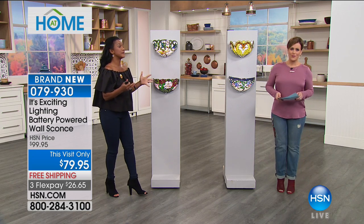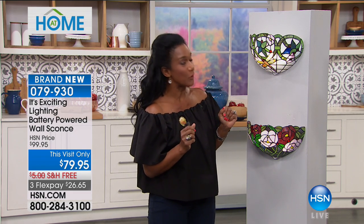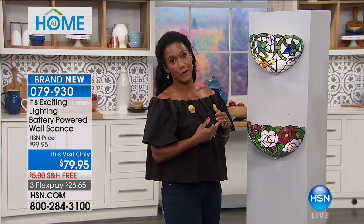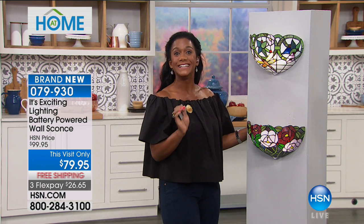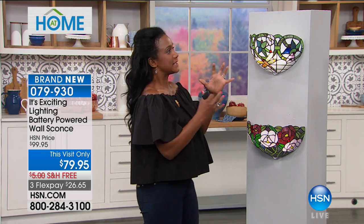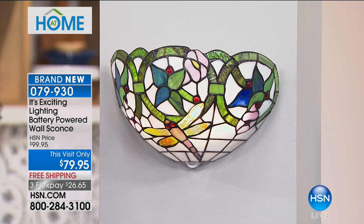You might be looking for something brand new, something that's a little bit old world, something that is Tiffany inspired in the world of glass. Something that is far more substantial, a bit more elevated for your home. But here's the thing — you don't want the hassle. You don't want holes in your walls. You don't want to call an electrician that costs a lot of money. You want to be able to do this yourself. This is brought to you by It's Exciting Lighting, the leader in battery powered lighting. It's a brand that we love here at HSN. The products look so rich, so elegant.